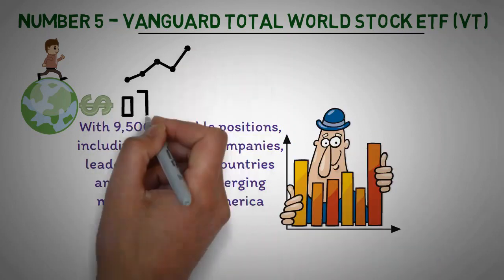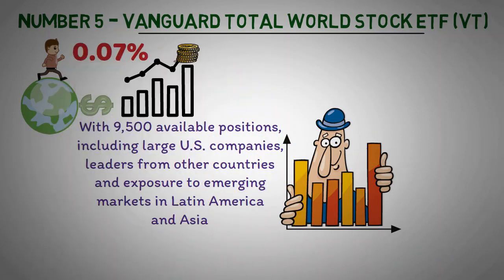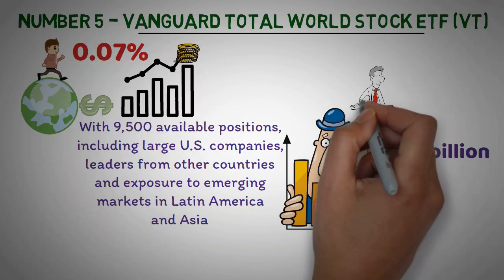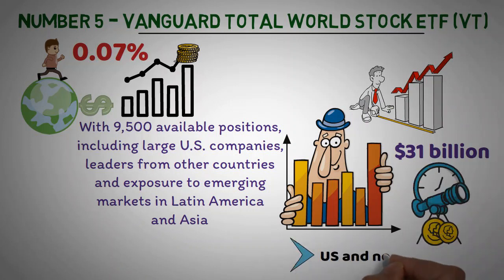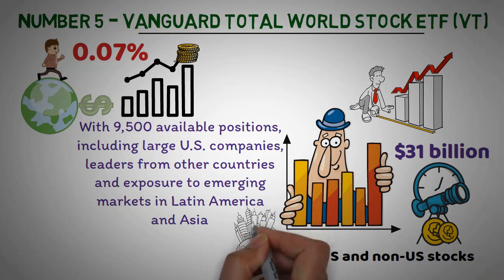The annual fee is slightly on the higher side but on par with other international ETFs at 0.07%. Additionally, it has an impressive $31 billion worth of assets under management, representing a high level of liquidity and market coverage. This ETF provides long-term growth potential as it allows the investor to benefit from both U.S. and non-U.S. stocks, capturing potential returns from all parts of the world's stock markets.